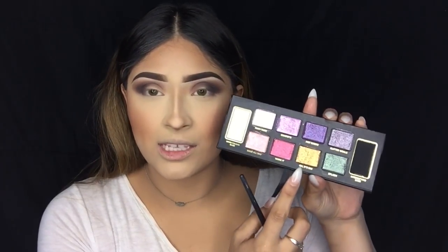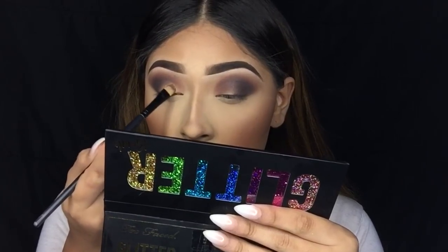I do want to see how these Glitter Bomb shadows work without any base at all first. I was thinking about using MAC Soft Okra paint pot to cut the crease and use that as a base, but I really want to see how they perform on their own — dry first, and then wet if we need more pigmentation. I'm going to use the 'Oh It's On' shade for the inner corner and the teal shade called Splash for the middle of the lid. I'll apply it dry first, though my nails make applying with fingers a bit tricky.